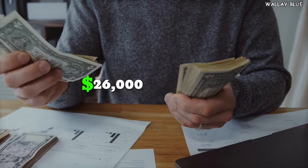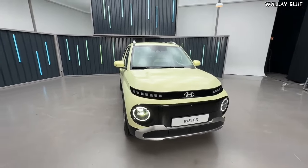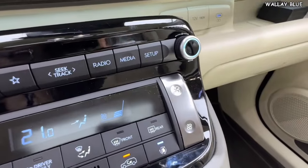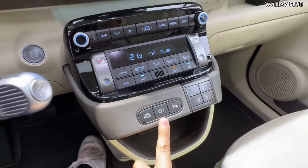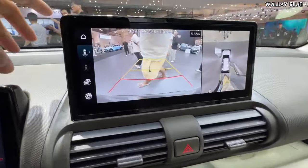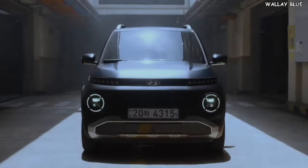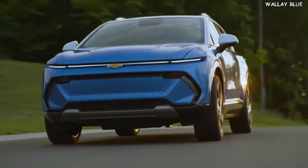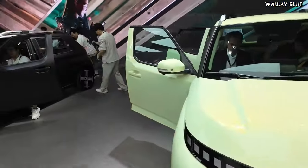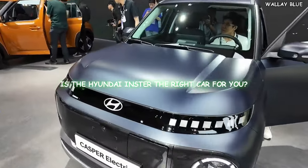The spacious interior, advanced technology, and retro styling make the Hyundai Insta a compelling choice, especially with a starting price of $26,000. Compared to competitors, the Insta offers a balanced package of performance, design, and technology at a competitive price point. It's more powerful and has a better range than the Dacia Spring, offers more tech than the Fiat 500e, and while it doesn't match the raw power of the Chevy Equinox EV or the Volvo EX30, it provides a compelling blend of affordability and advanced features.